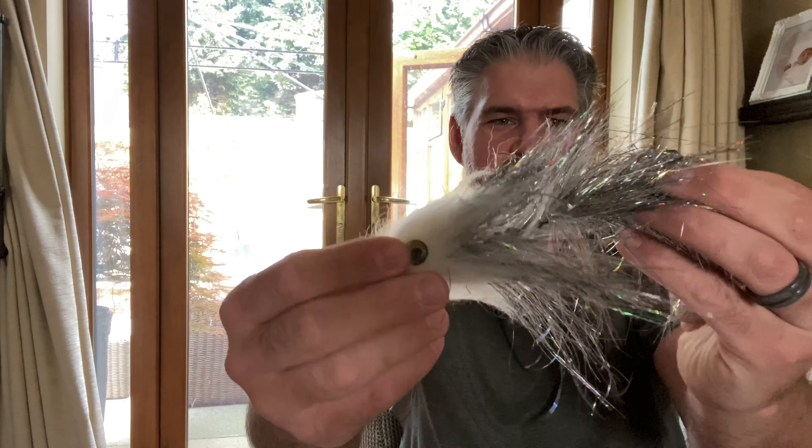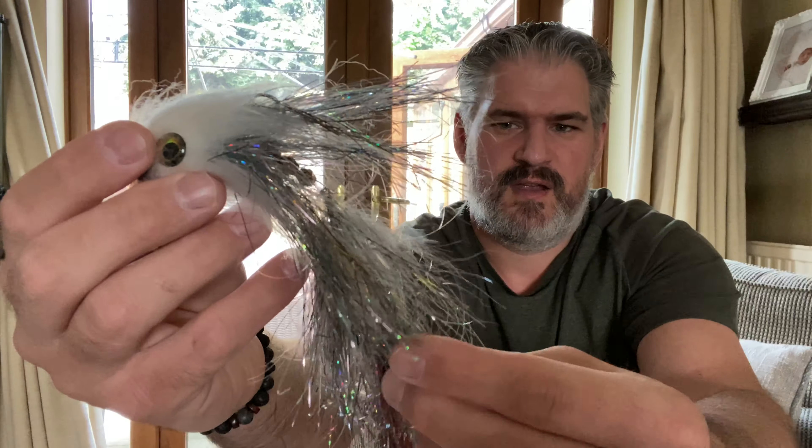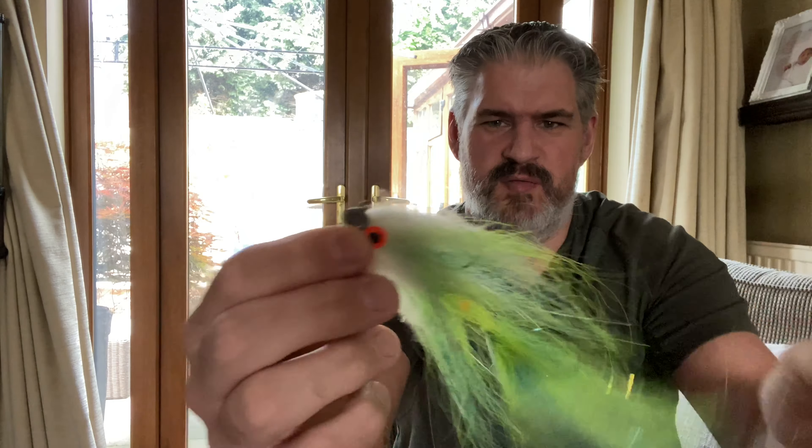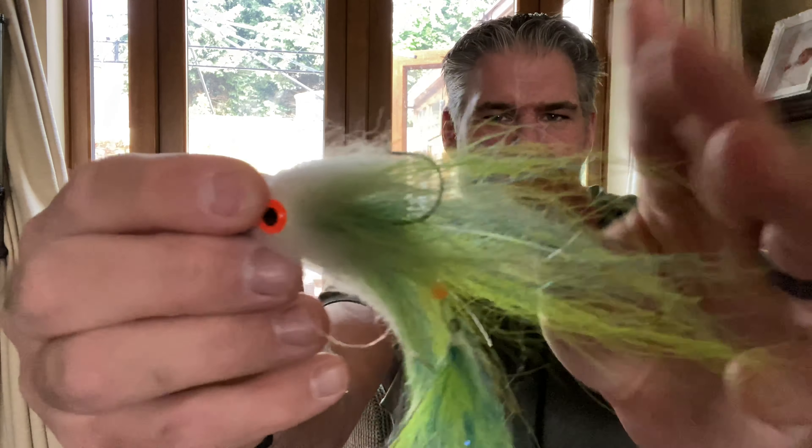The last prize bundle has a bigger jig fly with loads of flash and a rear stinger hook, plus another jig fly that's a scaled-down version in regards to body — so the presentation would be slicker — but that one also has a rear stinger. There's also a Savage Gear Jerkster, 50-pound red Power Pro braid, and the Savage Gear Hybrid Pike.